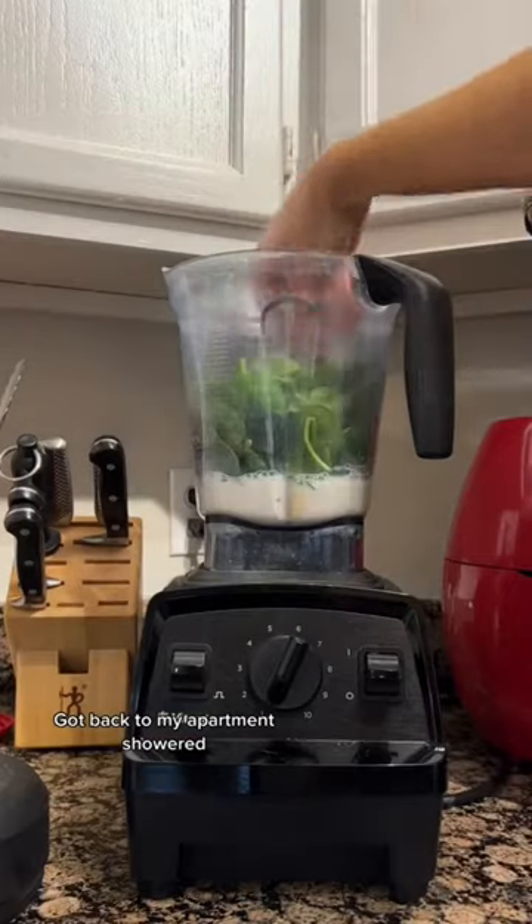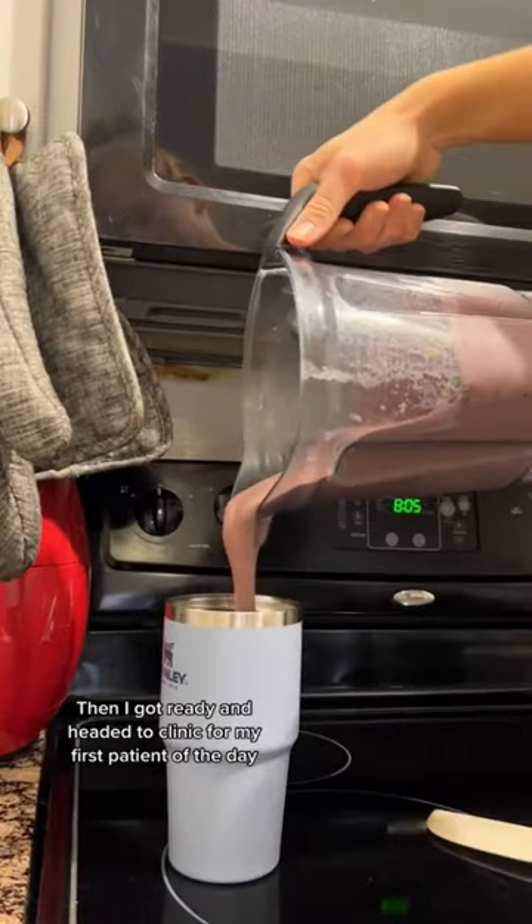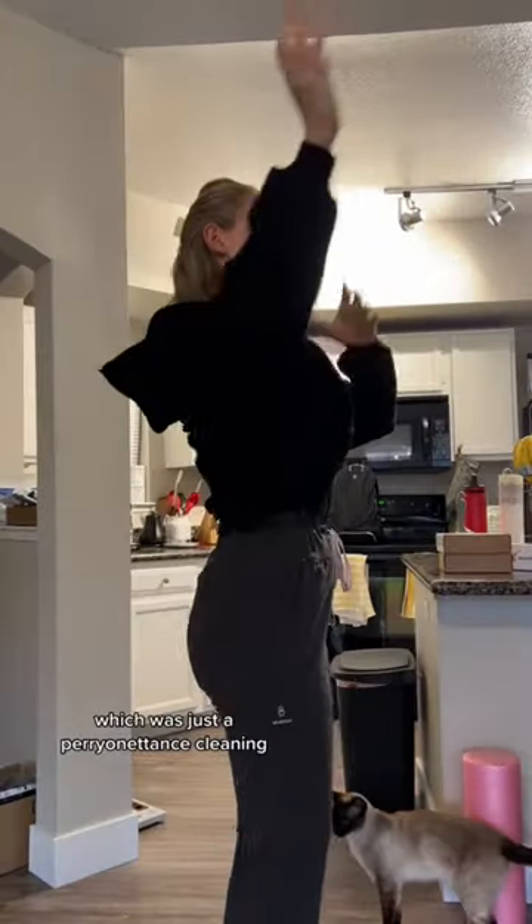Got back to my apartment, showered, made my little protein smoothie I make almost every day. Then I got ready and headed to clinic for my first patient of the day, which was just a perio maintenance cleaning.